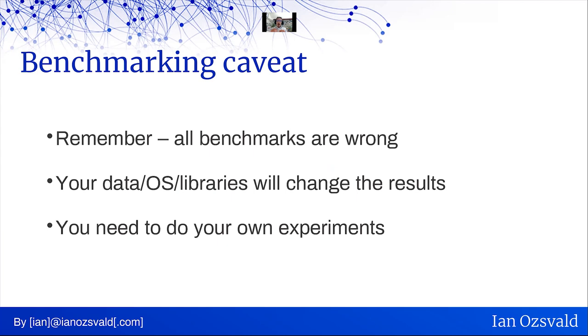A little caveat: we're dealing with some benchmarking in this talk, and of course all benchmarks are wrong — benchmarks can be lies and distort the truth. I've tried to make sure none of the comparisons here are completely head-to-head, because that would be unfair. I'm not trying to show that one library is better than another; I'm just showing some differences and strengths. Your libraries, operating system, tool versions, and data will change the results. Do your own experiments and don't take anything here as the golden truth — take it as a guide.